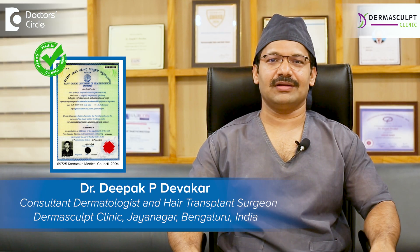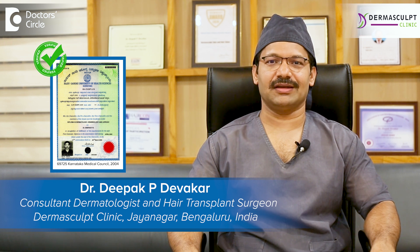Hello, I am Dr. Deepak Devkar, Dermatologist and Hair Transplant Surgeon practicing at Dermasculpt Skin and Hair Clinic, Jainaga, Bangalore.